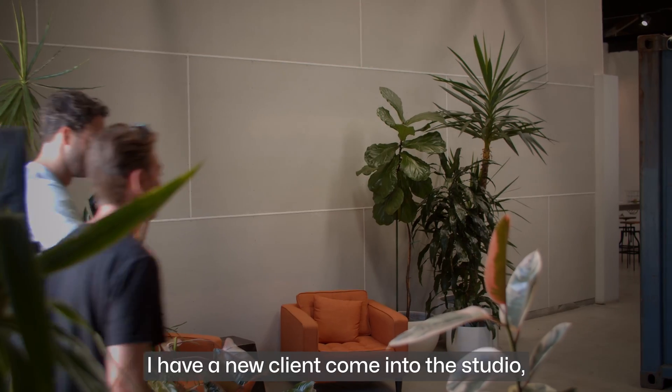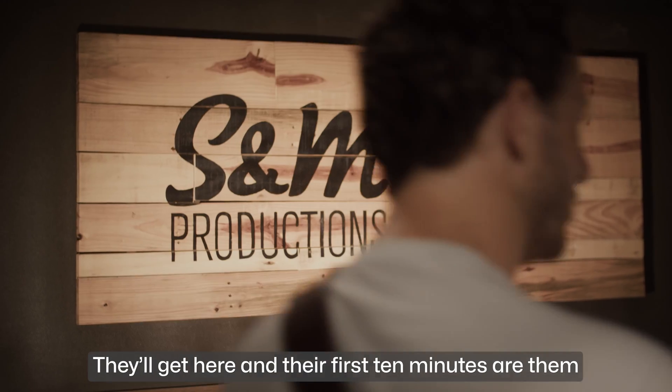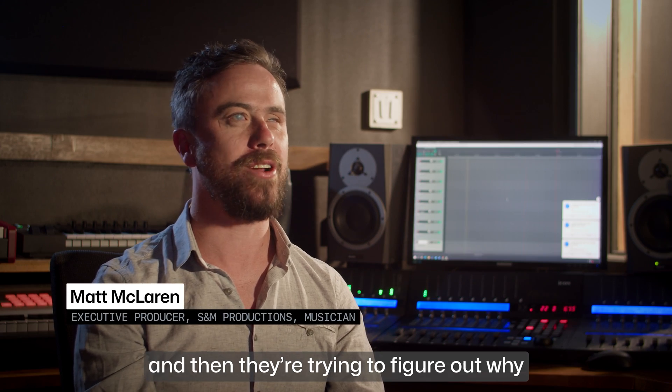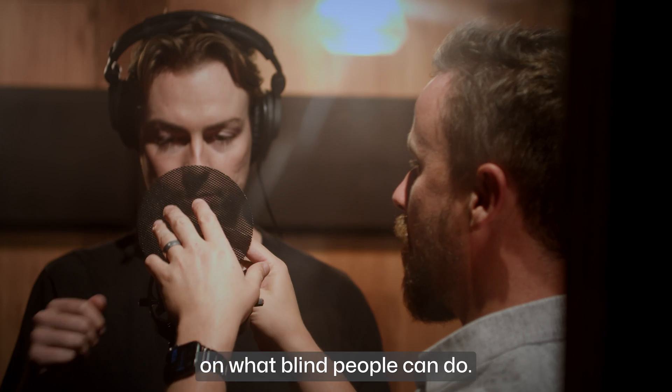Quite often when I have a new client come into the studio, they may or may not know that I'm blind before they arrive — quite often they don't. They'll get here and spend their first ten minutes trying to figure out what's going on and why the computer is jabbering away in the background. And it can change their perspective on what blind people can do.